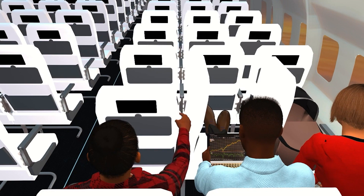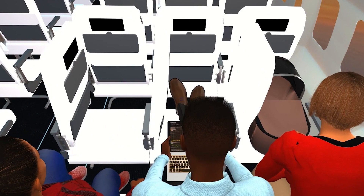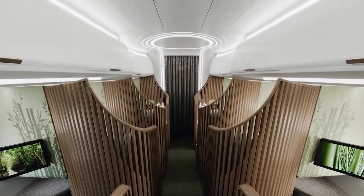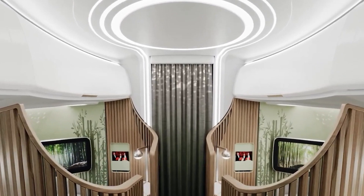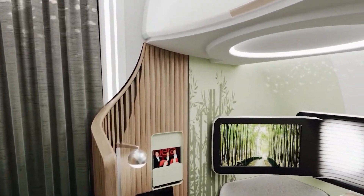According to a Finnair spokesman, this enables you to move more freely and adopt postures that conventional airplane seats do not. Other grades of seats were also unveiled by the corporation. Even if they don't appear to be very outstanding, they have been enhanced. They disclosed the development's entire investment cost, which came to roughly $204 million.